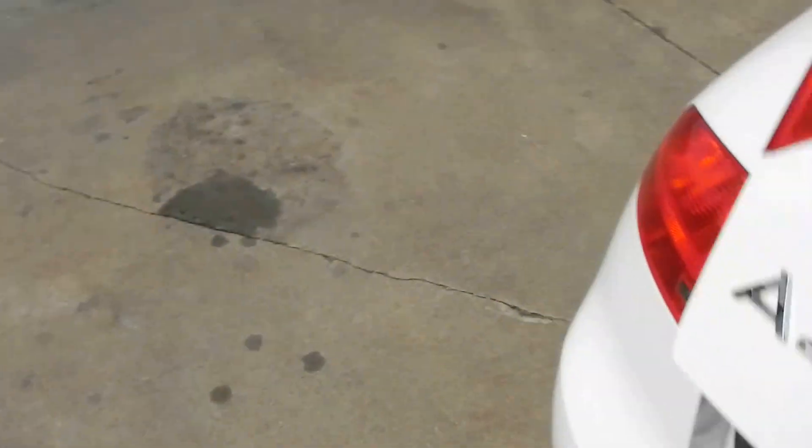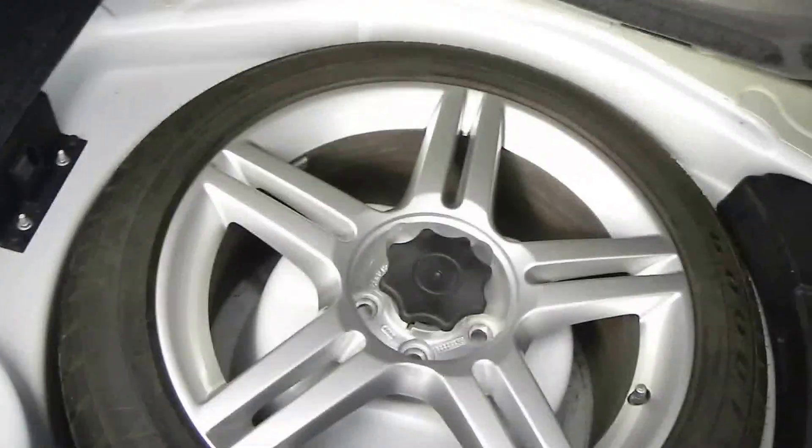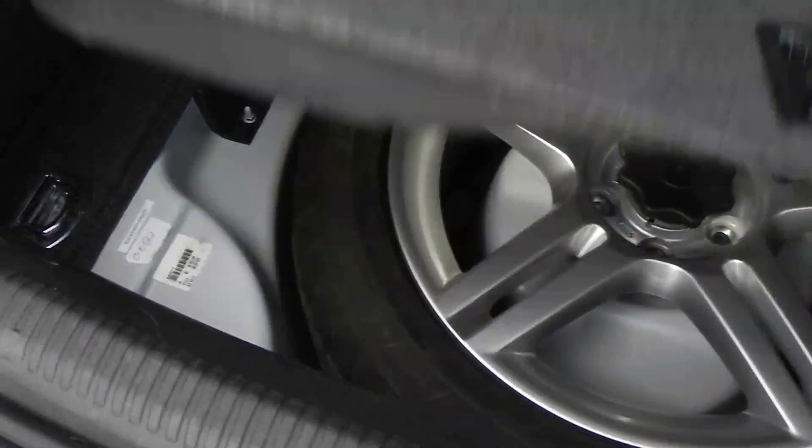Audi A4s have a pretty big trunk on them. It also has a full-size spare, and your jack and tool kit and everything under there.